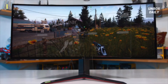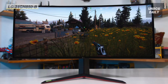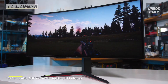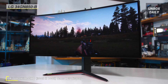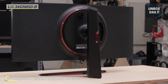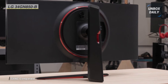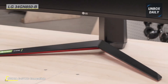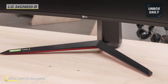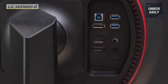Up next on the list we have the UltraGear 34GN850B curved gaming monitor. It is built with Nano in-plane switching technology featuring comprehensive color coverage and a low 1-millisecond response time. As a gaming-focused monitor, it's also equipped with a fast 160Hz overclocked refresh rate when using DisplayPort, AMD FreeSync support, and NVIDIA G-Sync compatibility. You can connect it to your system via HDMI or DisplayPort, and adjust its versatile stand to fit your viewing preference best. This display is VESA DisplayHDR 400 certified, which ensures true 8-bit image quality.